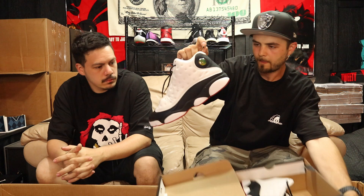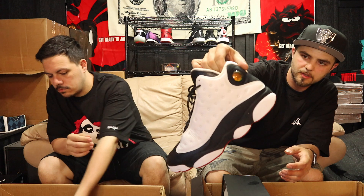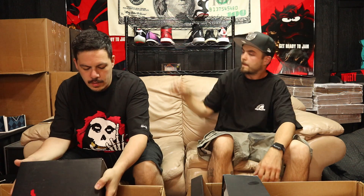Let's pull out some Js with the box. Got some heat — size 11 and a half He Got Game 13s, very good condition, looks like only worn just a few times. A little bit of dirt on the bottom but very clean otherwise. He Got Games — that's a favorite for sure. Next up I got a size 10 and a half Jordan 6 Maroon, off-white maroons, looks to be in pretty good condition, only worn a few times.